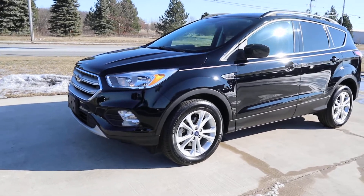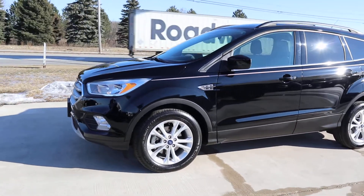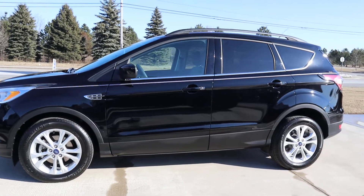Angel here at Terry Hendricks Chrysler, going to take you on a quick walk around of this 2018 Ford Escape SE.